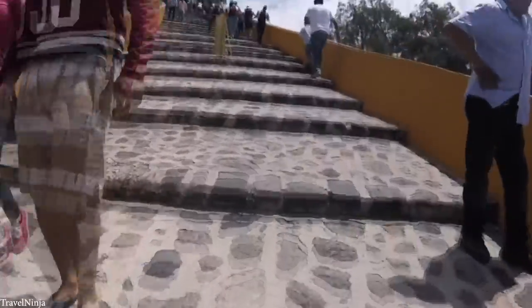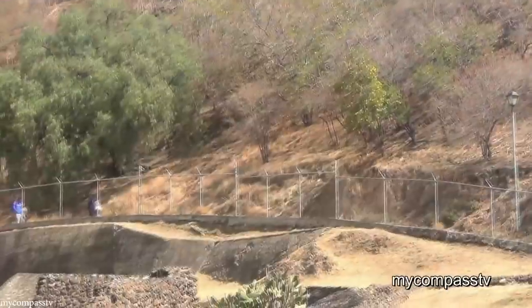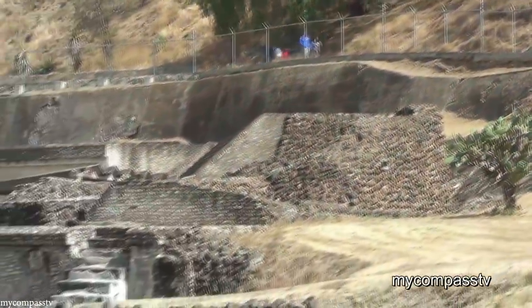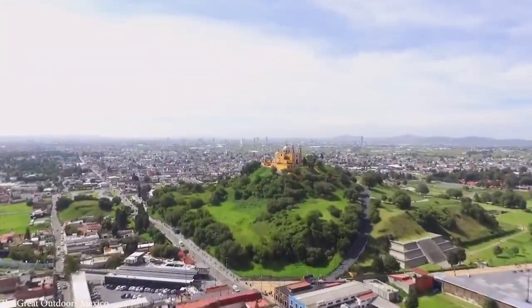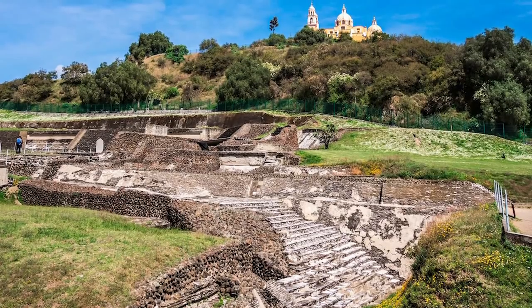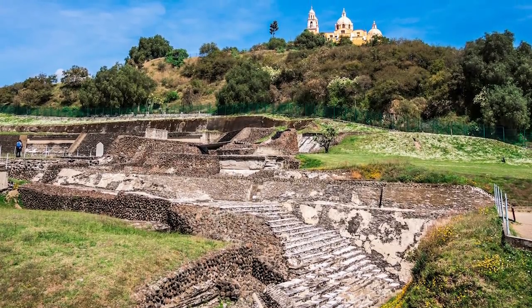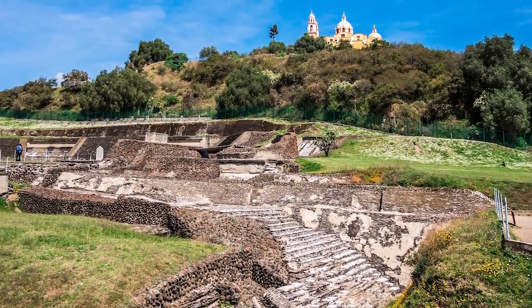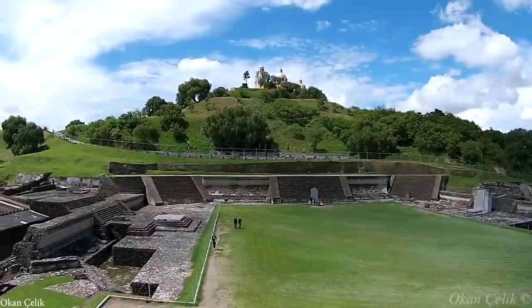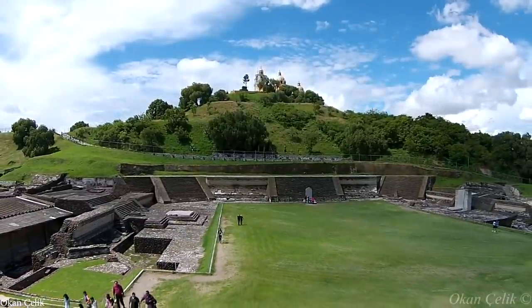The pyramid was built with adobe, a brick-like building material made out of baked mud. Adobe is among the earliest building materials used across the world, and is especially sturdy in Mexico's dry climate. At this site, adobe bricks were made by mixing mud with materials such as straw or sand and smoothed out to allow decorations and paintings. Adobe can become mushy in rainy climates, but in dry, hot climates it can last for thousands of years, as was the case here.